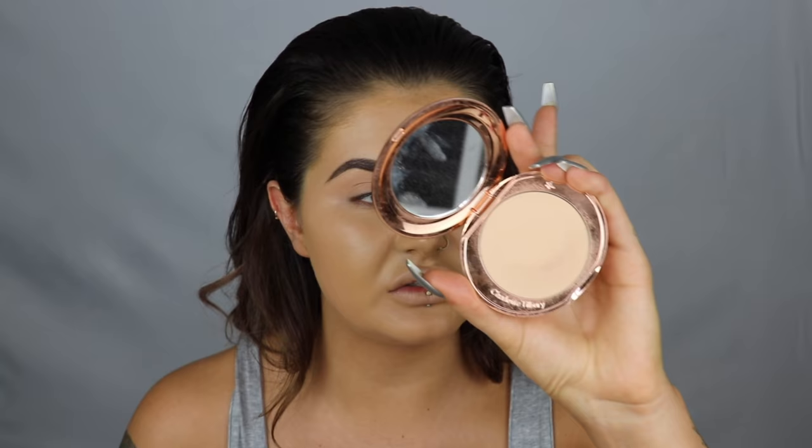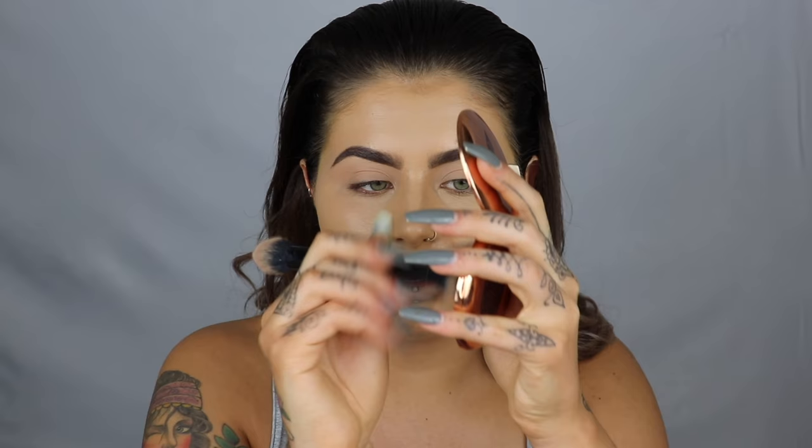Now I'm going to go in with the Charlotte Tilbury Airbrush Flawless Finish Powder in the shade 2 Medium, which should be perfect for me. I'm going to set under my eyes, around the sides of my mouth, my chin, and then my forehead. I would use my Rimmel Loose Powder but I don't use too much powder when I'm going out.